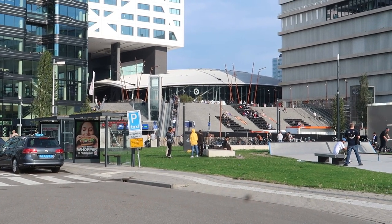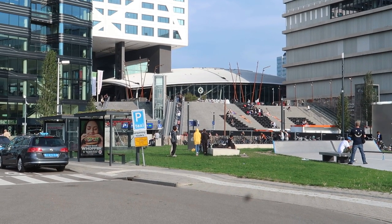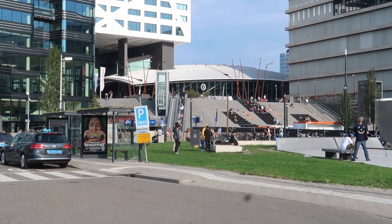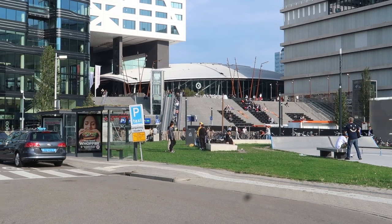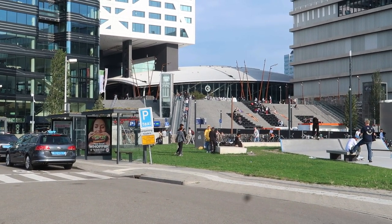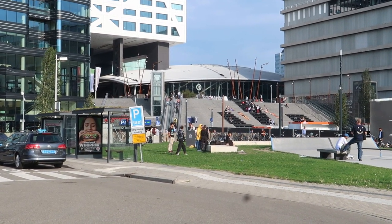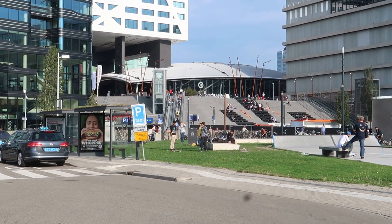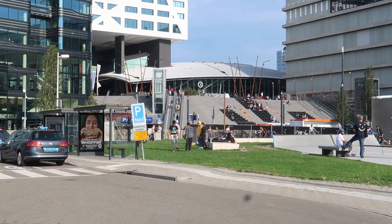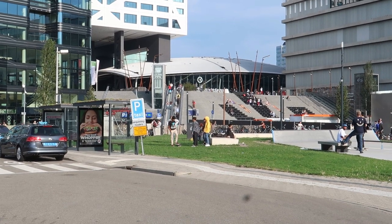Hello and welcome to another video. This is Utrecht train station and we will be traveling today from Utrecht to Hildesheim. Before we leave Utrecht, we will have a look at the Mint — at least at the old office of the Mint here in Utrecht at the city center — and all going well, we will also have a little coin swap with a Numista user. So stay tuned!